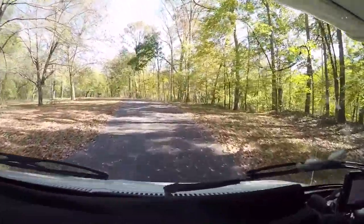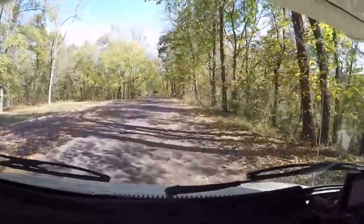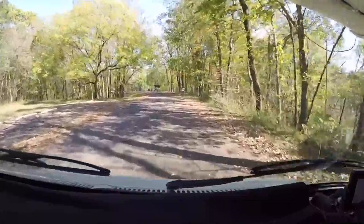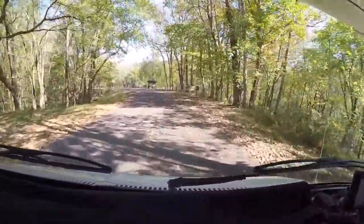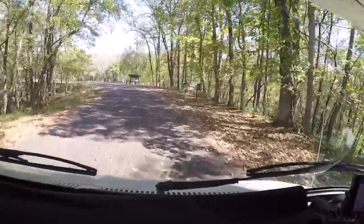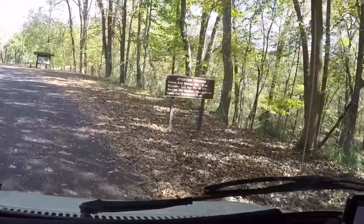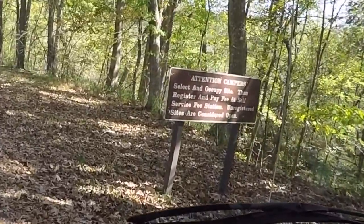Wow, it's really spread out. Attention campers: select and occupy a site, then register and pay a fee at the self-service fee station. Unregistered sites are considered open.